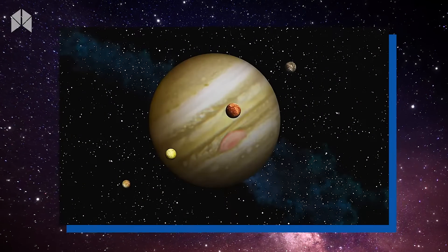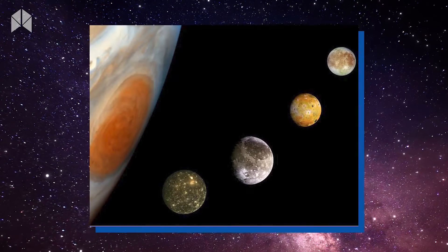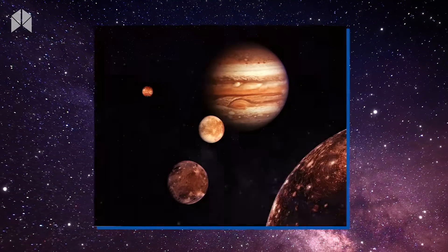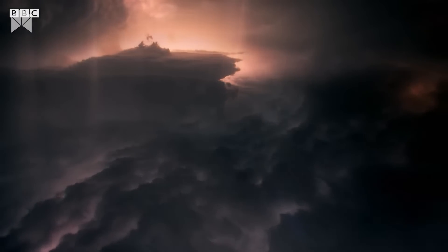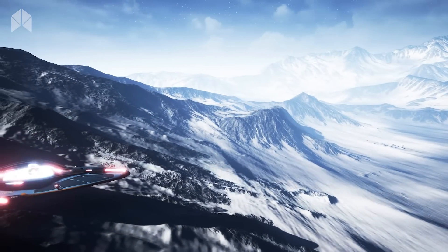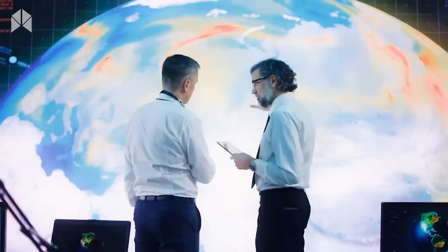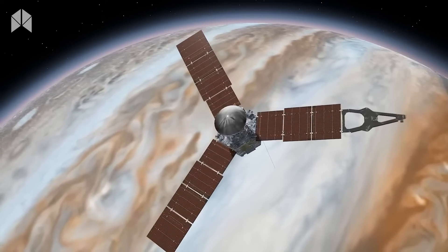Jupiter is the solar system's planet with the most resources, with 79 confirmed moons. The distinction of being the only moon with its own magnetic field belongs to Ganymede, along with atmospheric water vapor originally discovered this year. Europa might have extensive ice and water layers. Launched in 2023, the European Jupiter Icy Moons Explorer, known as JUICE, will reach the Jupiter system in 2030.